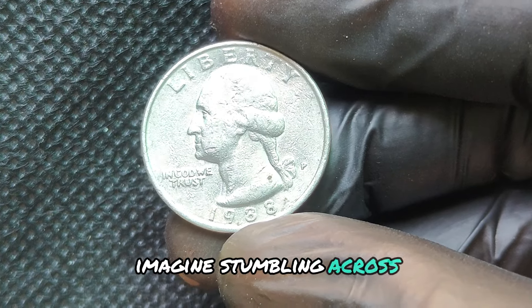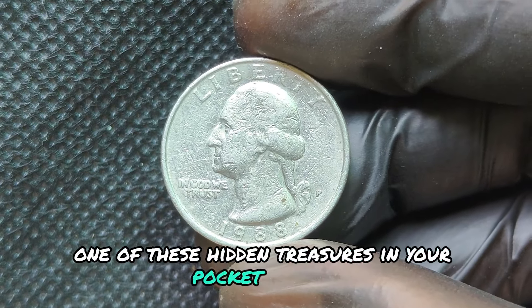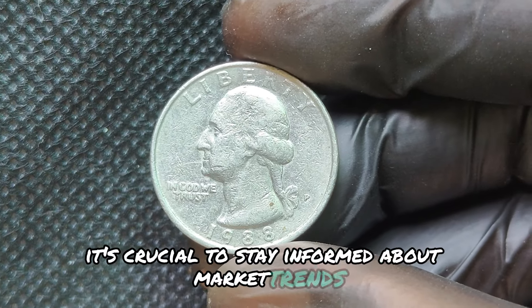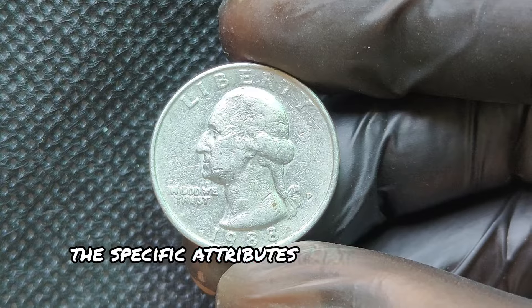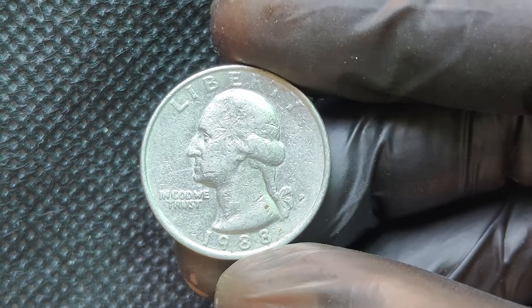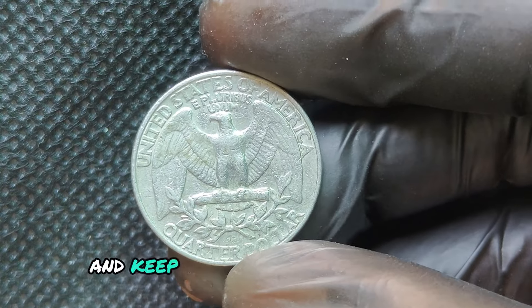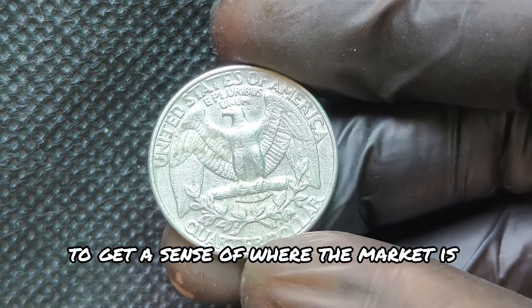Imagine stumbling across one of these hidden treasures in your pocket change. As a coin collector, it's crucial to stay informed about market trends and the specific attributes that enhance a coin's value. Join coin shows, network with fellow collectors, and keep an eye on auction results to get a sense of where the market is headed.